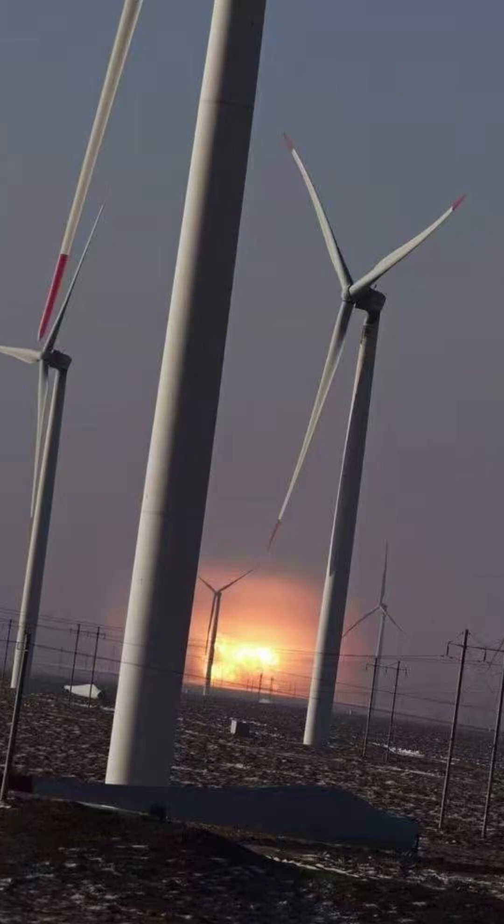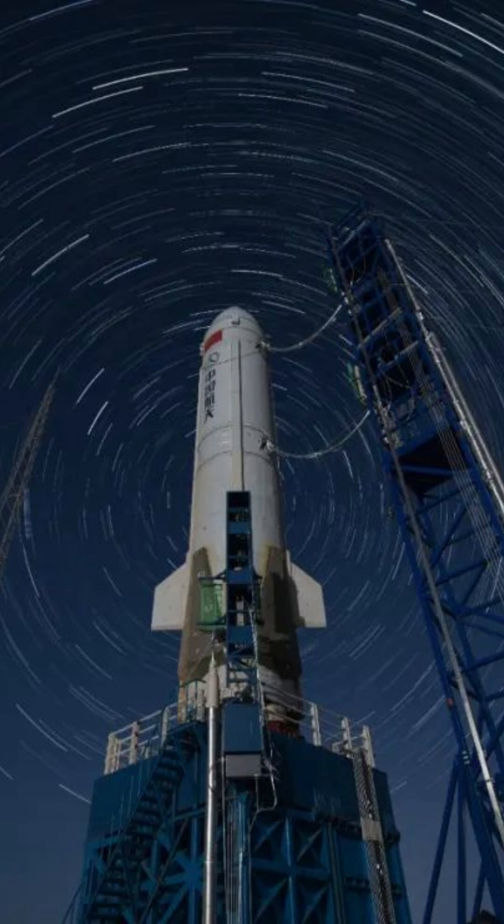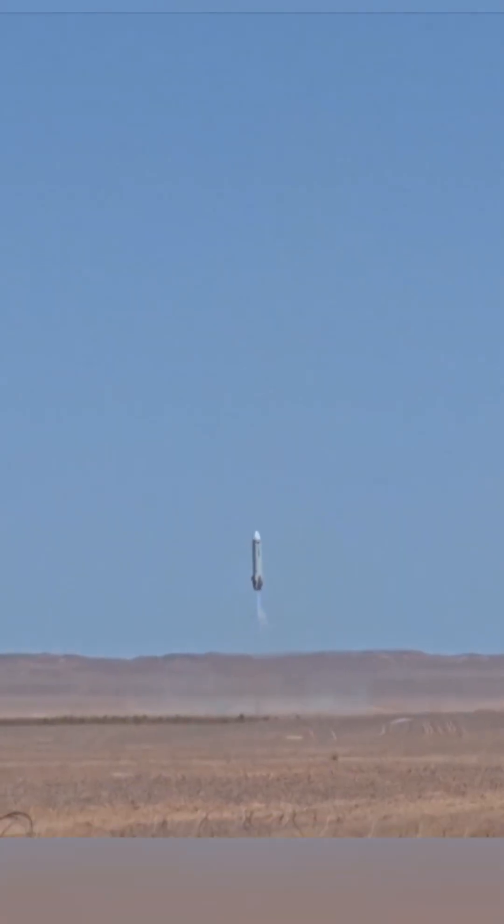This rocket recovery program has been in development for a while. Back in June 2024, a subscale version was flown that used the same tank diameter and the same engines but a much shorter booster. They were able to fly this to an altitude of 10 kilometers and then successfully return to the landing site.